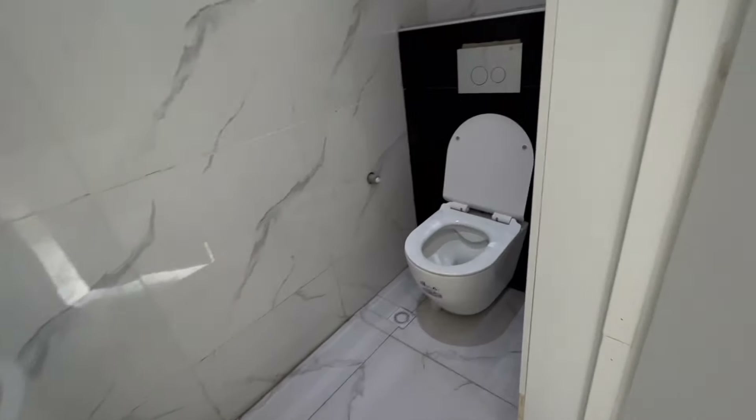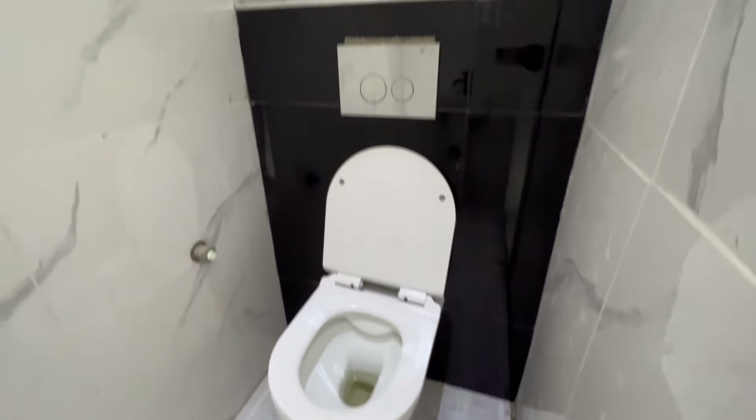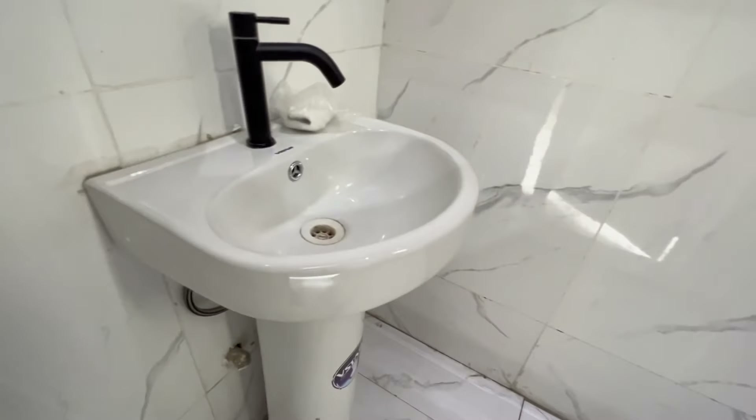This is the guest toilet, and this is the washbasin.